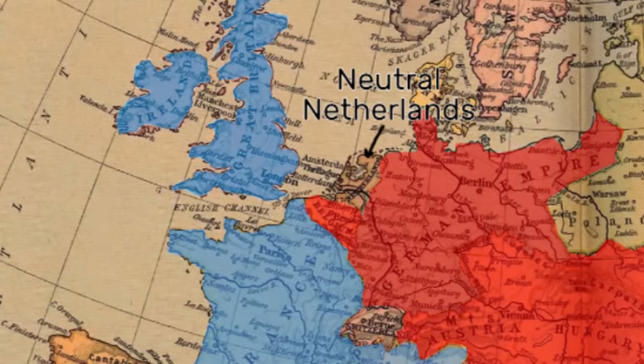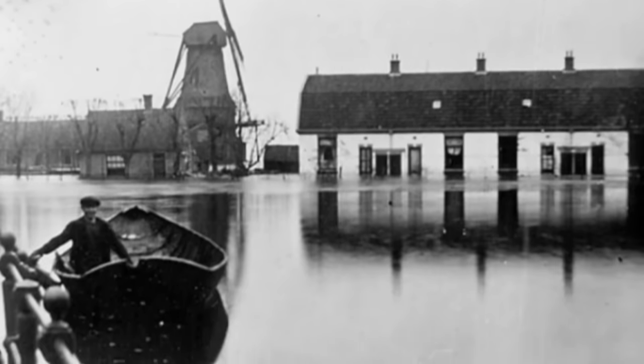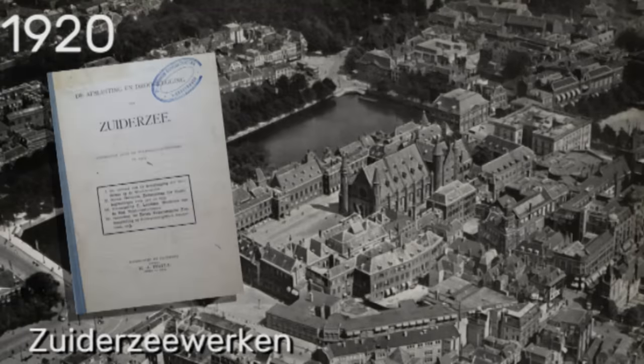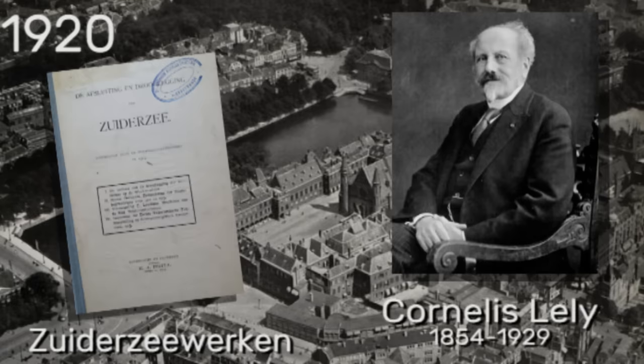Due to the First World War, food imports were scarce, and this was made worse by a large flood destroying vast swathes of farmland. Several provinces went bankrupt trying to mitigate the damage and the Netherlands was looming close to famine. So in 1920, the Dutch parliament approved the Zuiderzeewerken, a programme proposed by engineer-turned-politician Cornelis Lely.